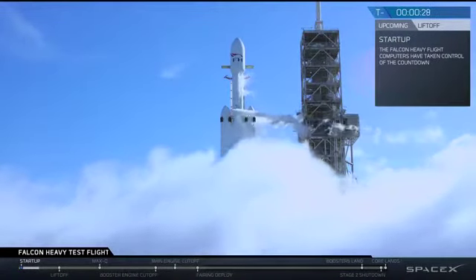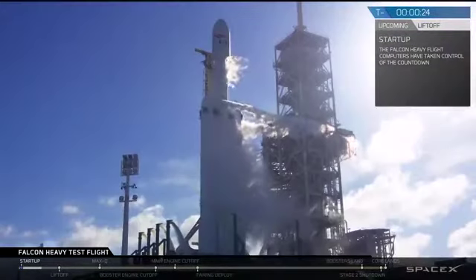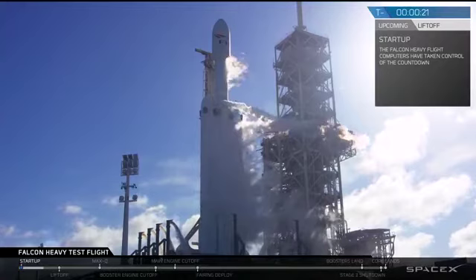T-minus 30 seconds. Launch director on countdown one. SpaceX, Falcon Heavy, go for launch.